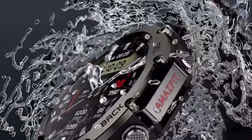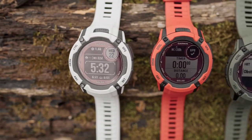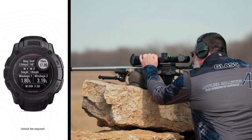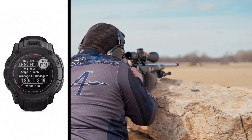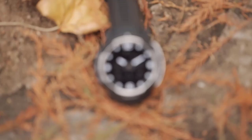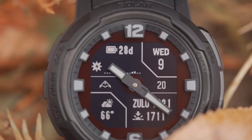In the ever-evolving world of wearable technology, tactical smartwatches have emerged as a popular choice among outdoor enthusiasts, adventurers, and those seeking rugged functionality in their wristwear. These advanced timepieces combine the convenience of a smartwatch with the durability and tactical features necessary for demanding environments. As we delve into 2023, several outstanding tactical smartwatches have captured users' attention worldwide, delivering exceptional performance and innovative features.